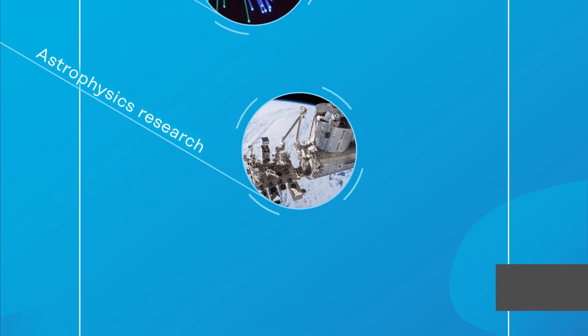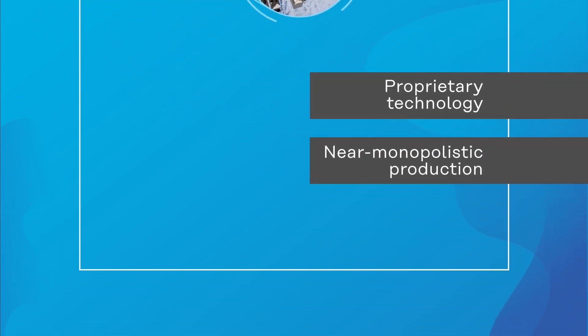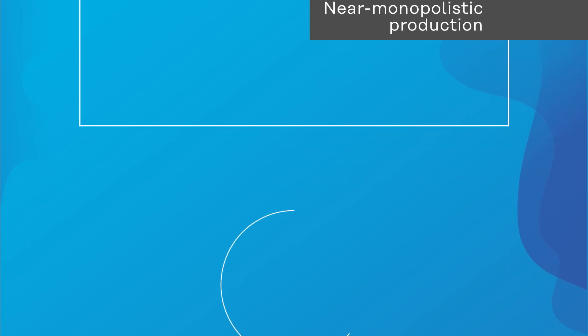Owing to Kurare's proprietary manufacturing method, plastic scintillating fibers are practically manufactured exclusively by Kurare, pioneering new fields of application.